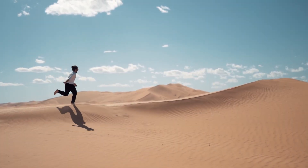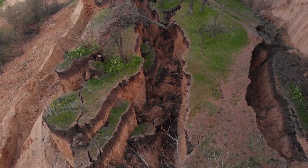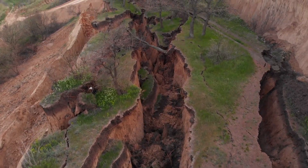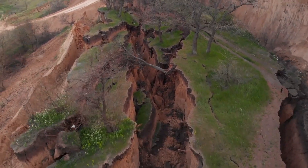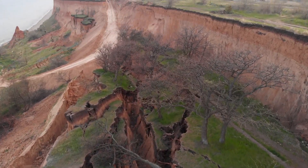Stamp your feet, jump up and down. The ground seems pretty solid, right? But this is not always the case. Sometimes the earth can move right under our feet and massive amounts of rock and soil suddenly slide down a hill.